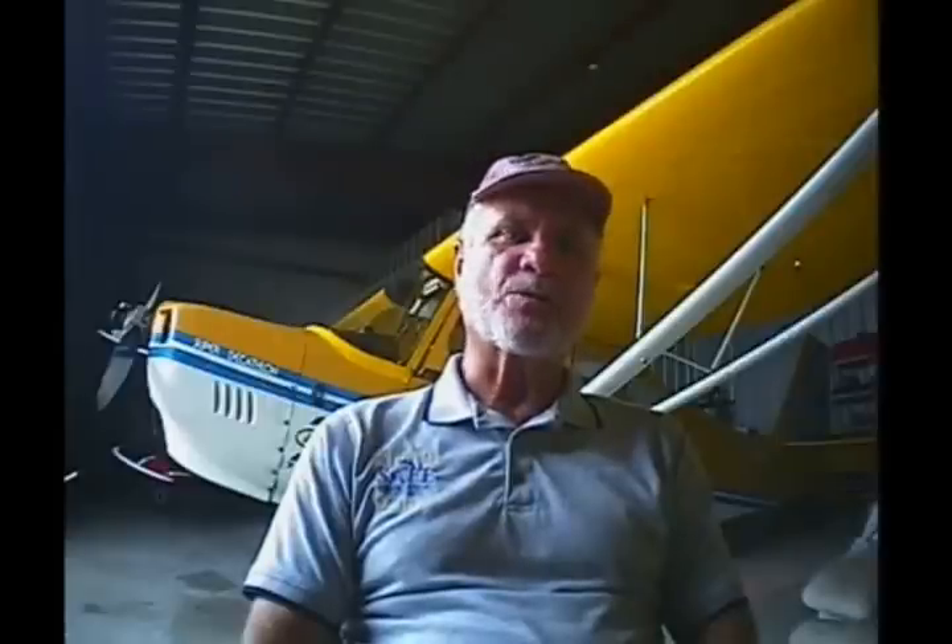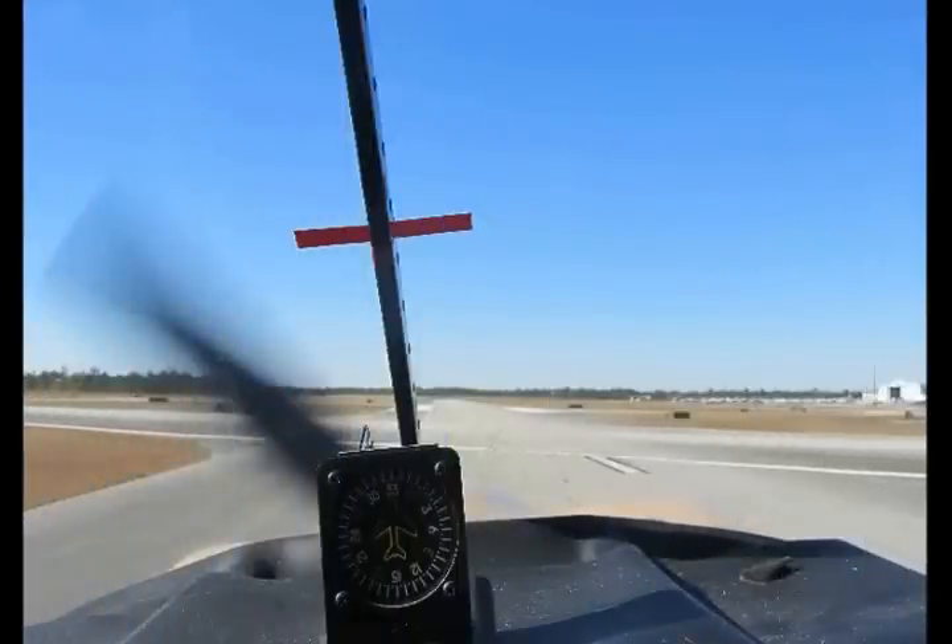Pilots spend a lot of time learning to master the crosswind landing and many articles are written about this skill. But what about the crosswind takeoff? I do not hear a lot of pilots speak about techniques used to take off in a crosswind. Is this photo of a pilot's sight picture a takeoff or a landing? It is hard to say — takeoffs and landings should look the same.